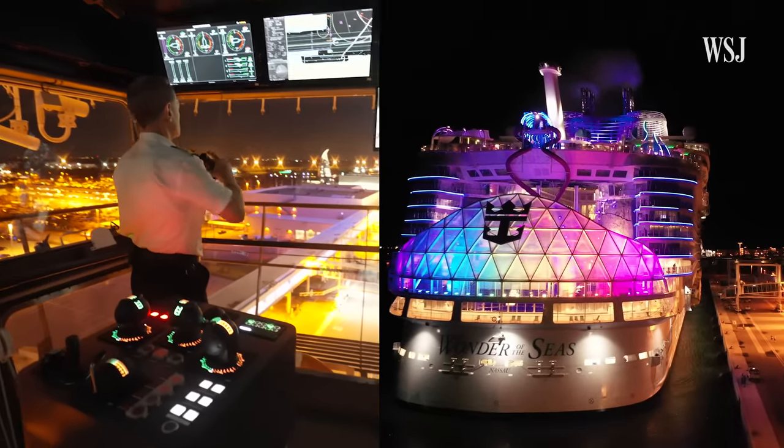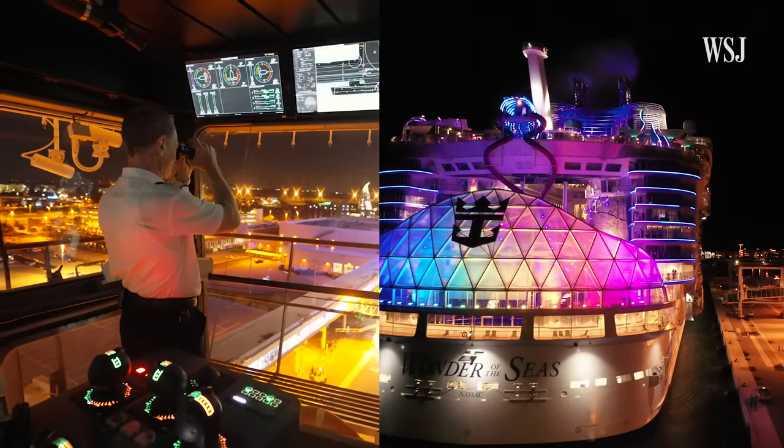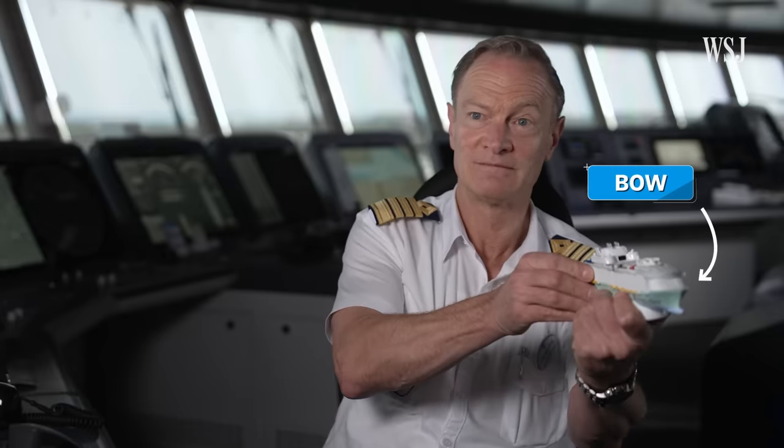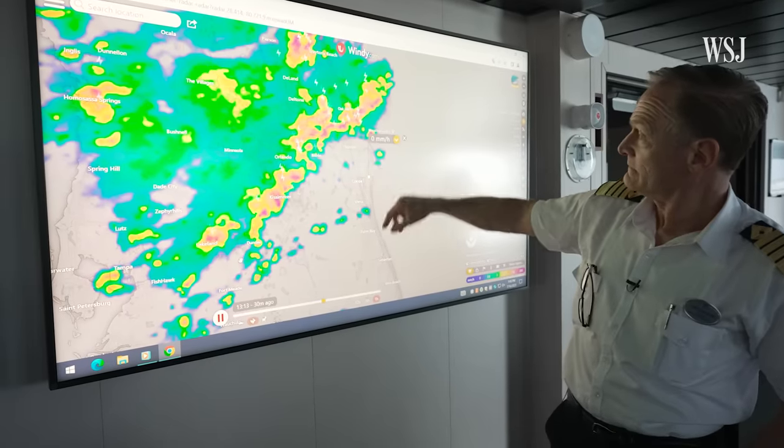Captains dock cruise ships hundreds of times a year. Sometimes there's no turn and it's as simple as: we just come in, bow in. And other times it's difficult, usually due to weather.